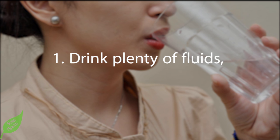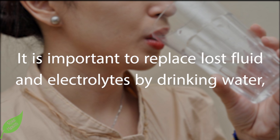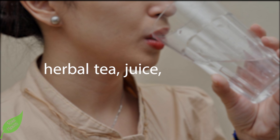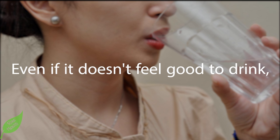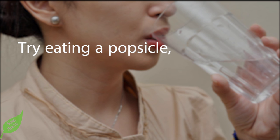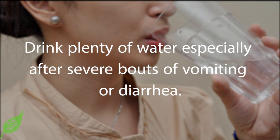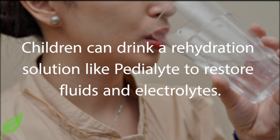Part 2: Treating salmonella. Step 1: Drink plenty of fluids, especially water. Loss of fluids through vomiting and diarrhea creates the risk of dehydration. It is important to replace lost fluids and electrolytes by drinking water, herbal tea, juice, and broth. Try eating a popsicle, ice chips, or some sorbet as a way to get both water and sugar into your system. Drink plenty of water especially after severe bouts of vomiting or diarrhea. Children can drink a rehydration solution like Pedialyte to restore fluids and electrolytes.